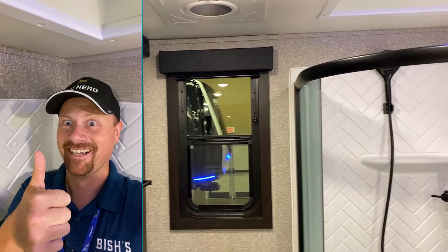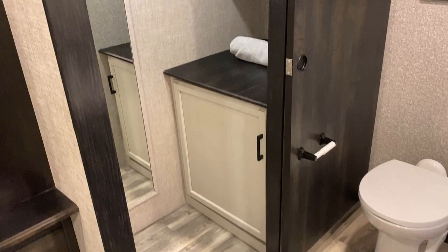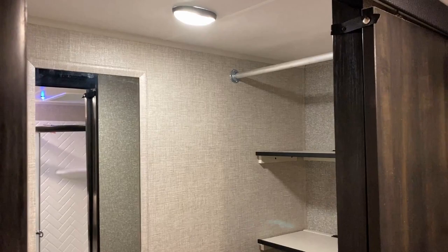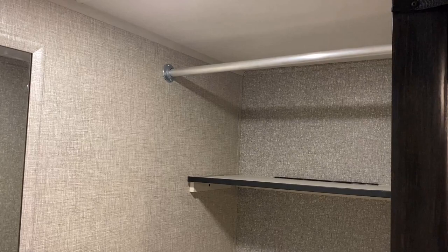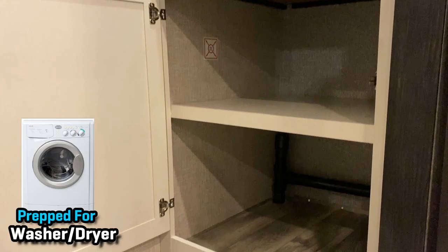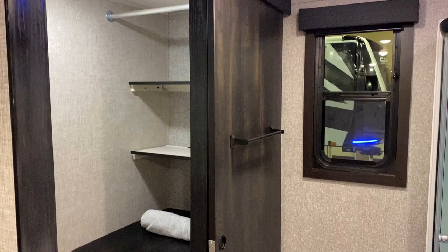With that seven-foot ceiling in the bathroom, hallelujah — I can't tell you how tired I get of smacking my head. There's a big, almost floor-to-ceiling mirror so you can see what you look like before the neighbors do. There's shelving with tons of storage and a hanging rod up here you could convert into a closet space. Down below, that could also be a washer-dryer space — by default it's kind of set up for a combo, but I do think you could put a stackable in there.